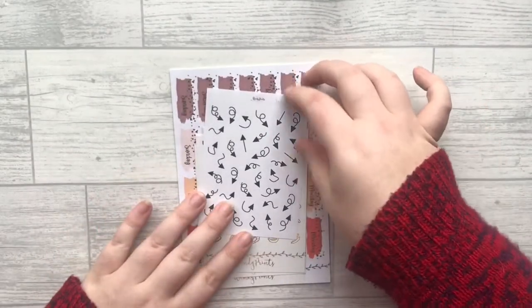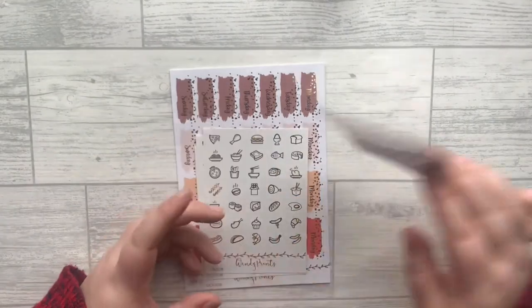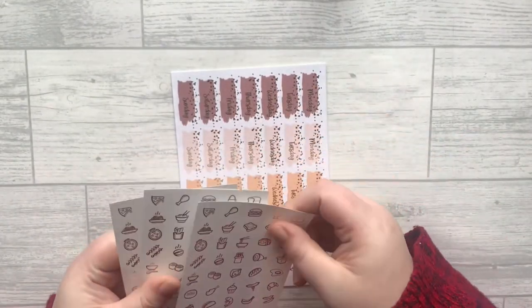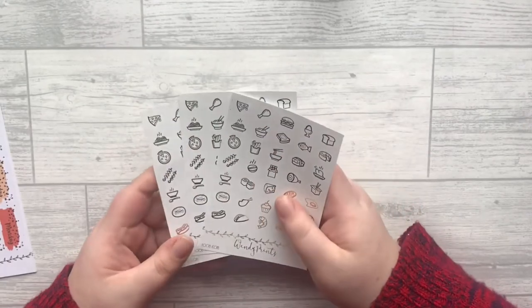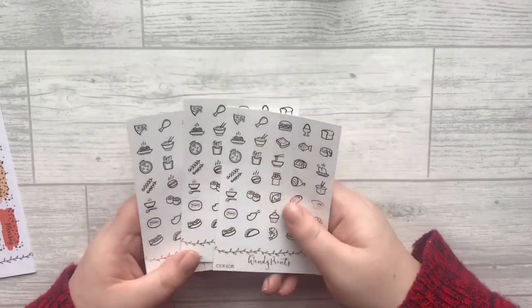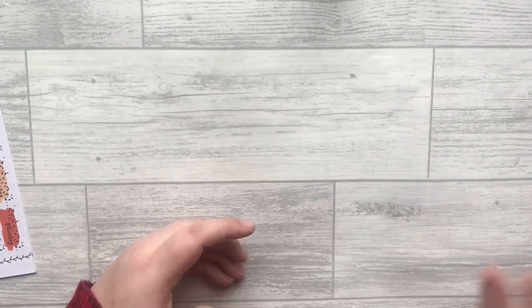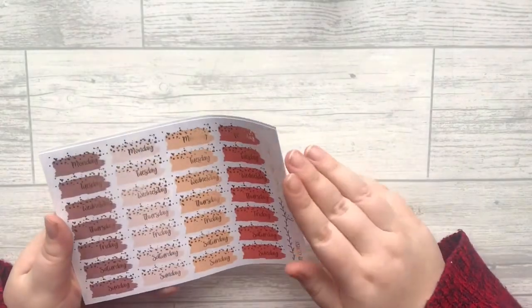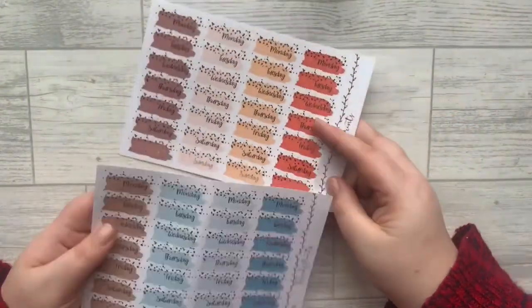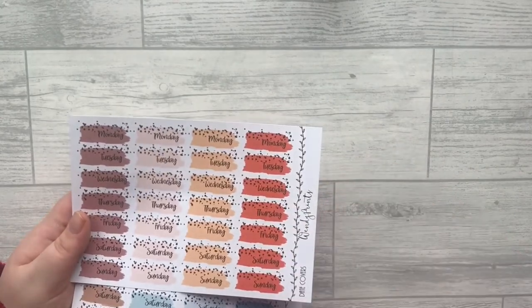Moving on to my PR pack — I picked up some squiggle arrows because I've really been loving doing that in my planner. I also got the food icons in three foil colorways; she's now brought holographic foil to the shop, which I cannot wait for. I'm trying a lot of different recipes so it'll be a nice way to mark things in my planner. I also got some date covers in absolutely stunning colorways — I'm hoping one will go with my washi from Simply Gilded.